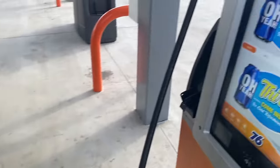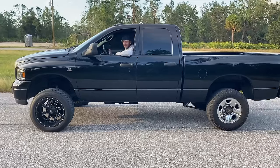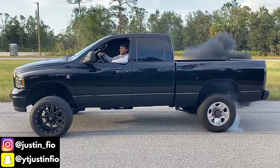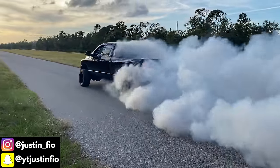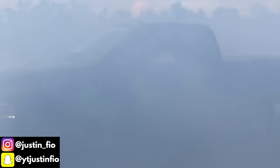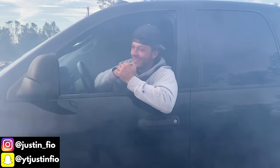Fueling her up real quick at the good old 76. It's been a while, a lot has been going on — I'm glad to be back. Since Hurricane Ian and working full time, I know it's been a while, but we are back ladies and gentlemen.